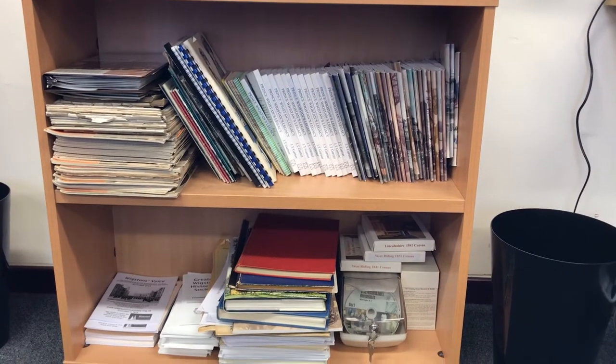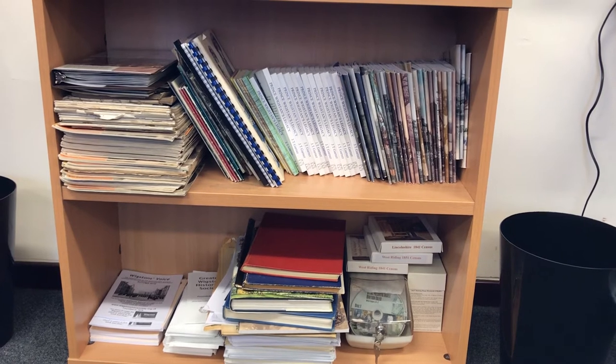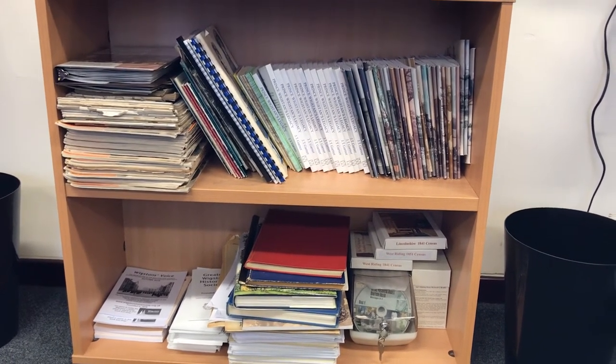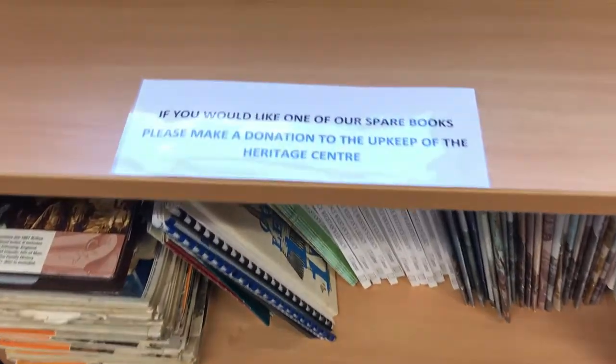Our physical archive contains hundreds of local reference books. There are, however, some duplicates. These duplicates are located here for visitors to browse, and if they so desire, take them home for a small donation towards the running of the centre.